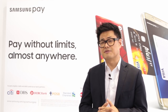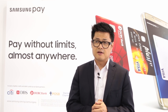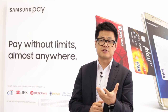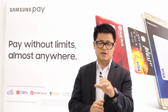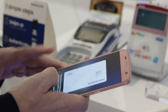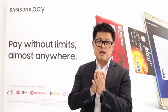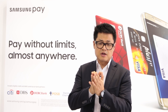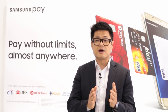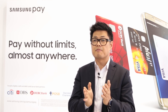MST was a specific technology that we acquired from a company called LoopPay, and that technology provided breakthrough innovations. We integrated it into our phone to make sure our phone can be used as a payment instrument, allowing it to work with all existing POS terminals without those terminals needing to be upgraded.